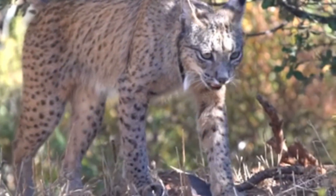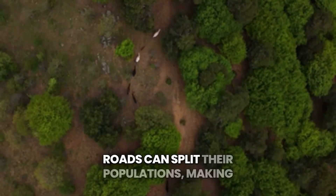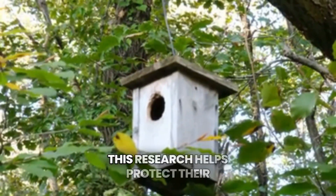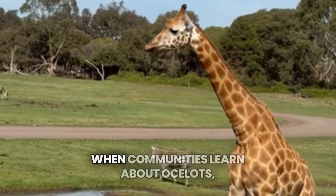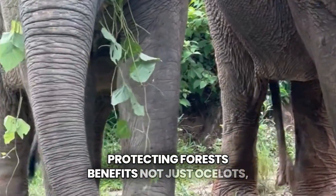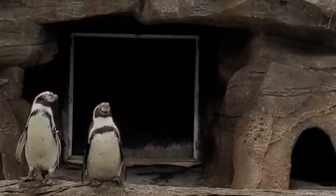The ocelot isn't endangered everywhere, but some populations are shrinking. Their biggest challenge is losing their natural habitat. When forests are cleared, ocelots lose their hunting grounds and shelter. Roads can split their populations, making it tough to find mates. Wildlife groups are stepping up to help ocelots thrive. They use camera traps and tracking collars to study their movements. This research helps protect their habitats and create safe crossings. Education plays a key role in conservation efforts. When communities learn about ocelots, they often support preservation. Nature reserves provide safe spaces for ocelots to live and raise their young. Protecting forests benefits not just ocelots, but countless other species too. The future of ocelots relies on our care and attention. With research, conservation, and community support, they can thrive for years to come.